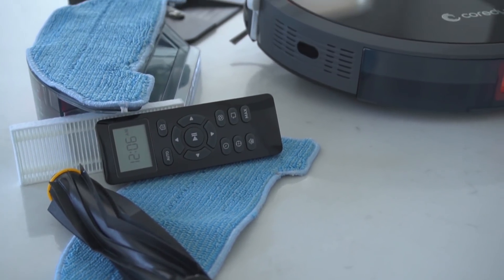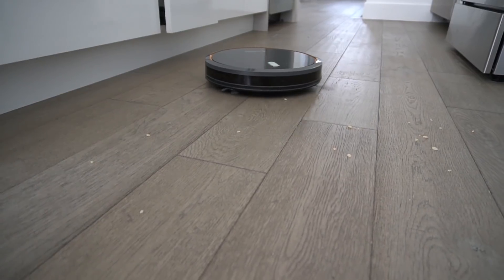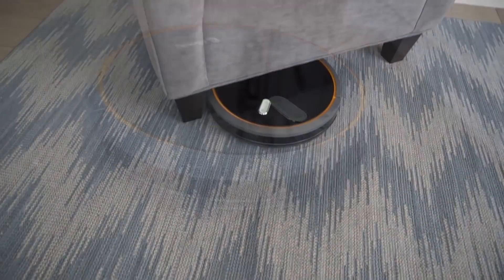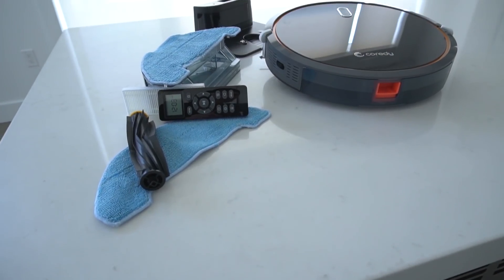If you are looking for a top rated RoboVac, this is your hookup. The RoboVac I tested held its own against the Roomba but also has the wet mop functionality built in. I love this deal.